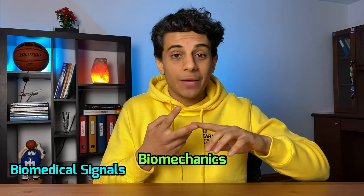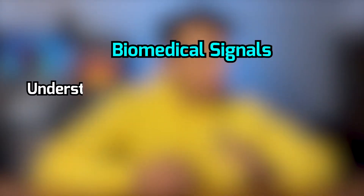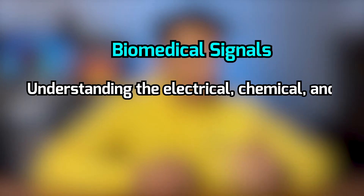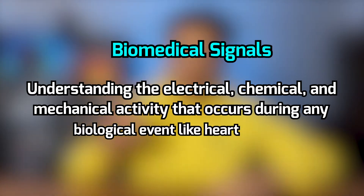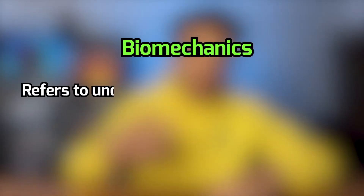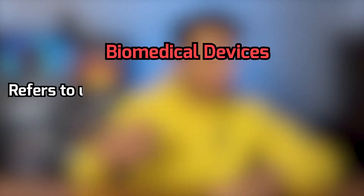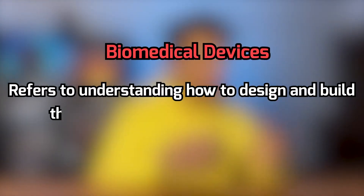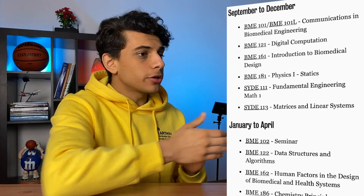Within biomedical engineering there are three themes that you will be taught: biomedical signals, biomechanics, and biomedical devices. Biomedical signals refers to understanding the electrical, chemical, and mechanical activity that occurs during any biological event, like your heart beating or your muscle contracting. Biomechanics refers to understanding how the body moves, and biomedical devices refers to understanding how to design and build things like implants or artificial limbs.